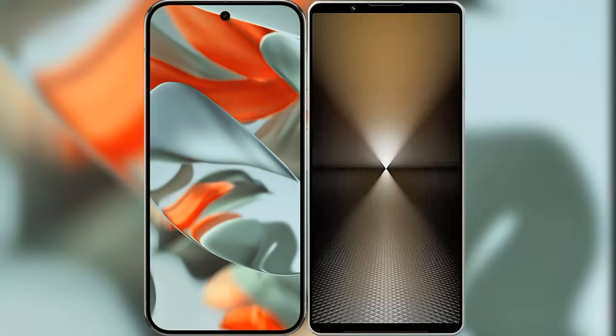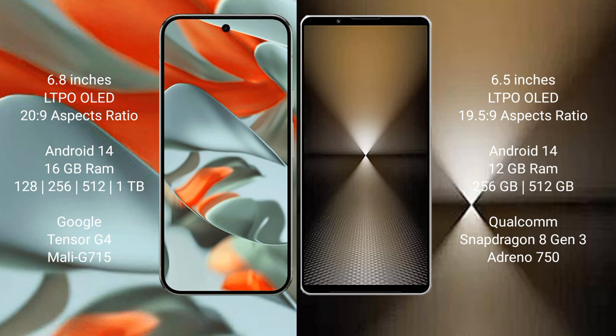I will compare the new Google Pixel 9 Pro XL with Sony Xperia 1 Mark VI. Google Pixel 9 Pro XL has a 6.8-inch LTPO OLED display with an aspect ratio of 20:9. Sony Xperia 1 Mark VI has a 6.5-inch LTPO OLED display with an aspect ratio of 19.5:9.